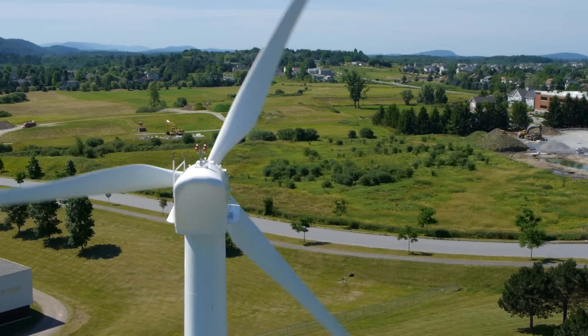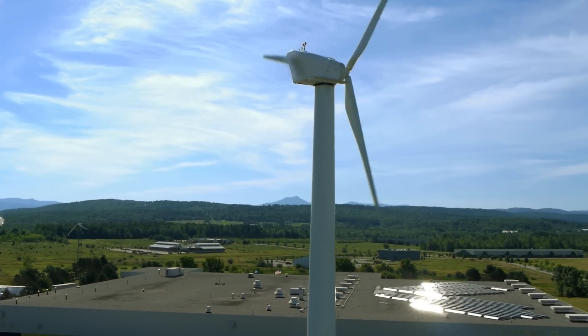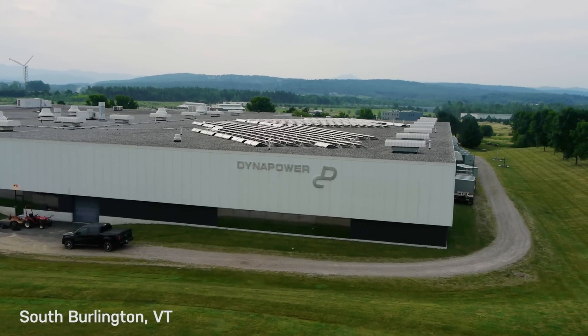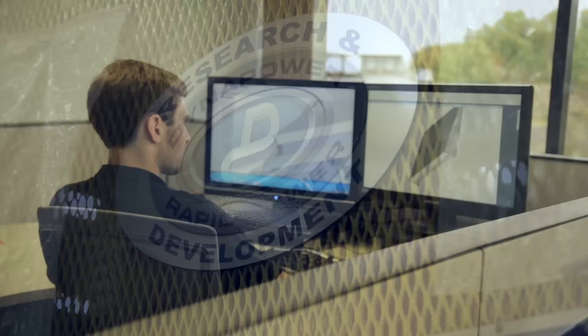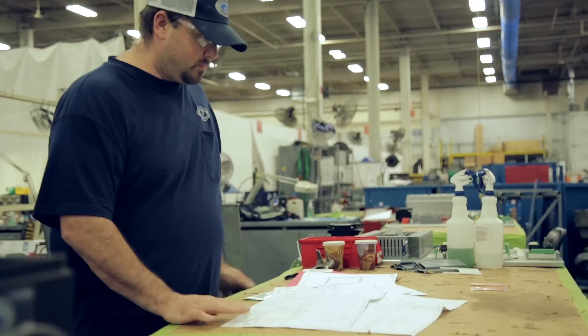We've been connecting to the grid and designing equipment for purpose-built applications for literally 50-plus years. In the mid-2000s, we targeted energy storage as a specific market for us, and we didn't take a product that had already been designed — we really started from a blank sheet of paper. That strategy allowed us to come into that market unfettered.